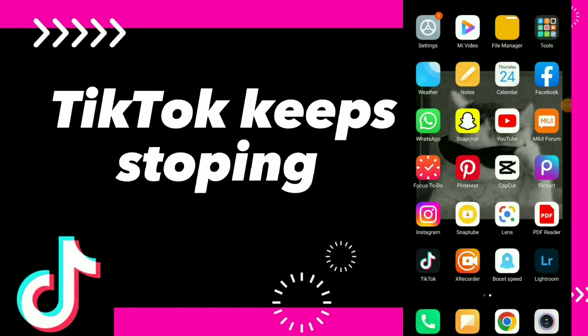TikTok keeps stopping. Hi guys, in this video I will show you how to fix the TikTok keeps stopping problem.